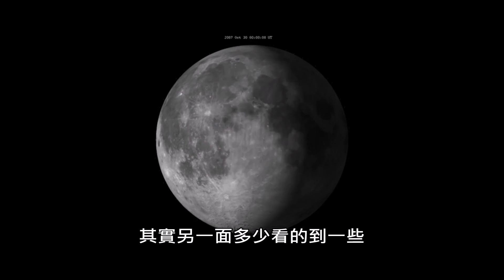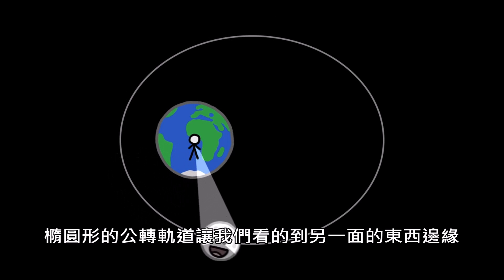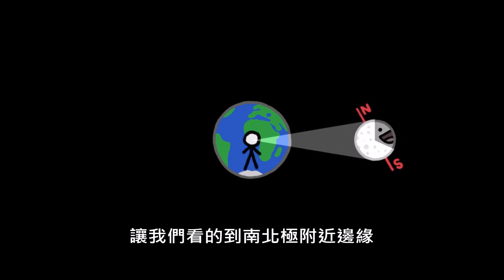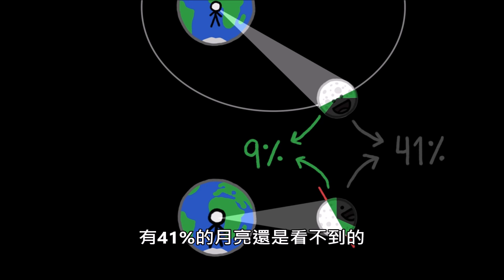We do end up seeing some of that far side, because the Moon's elliptical orbit gives us peaks beyond its average eastern and western horizons, and its tilted axis causes Moon seasons, revealing more of the lunar north or south poles. But those glimpses only add up to an extra 9%, leaving 41% of the Moon hidden from Earth.